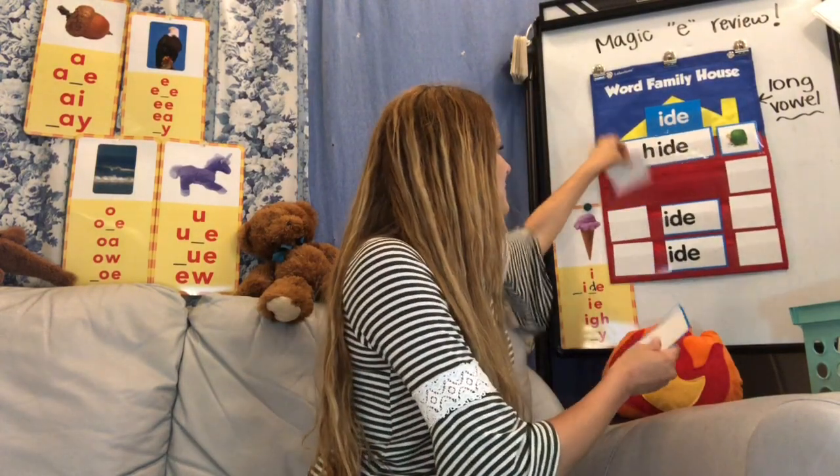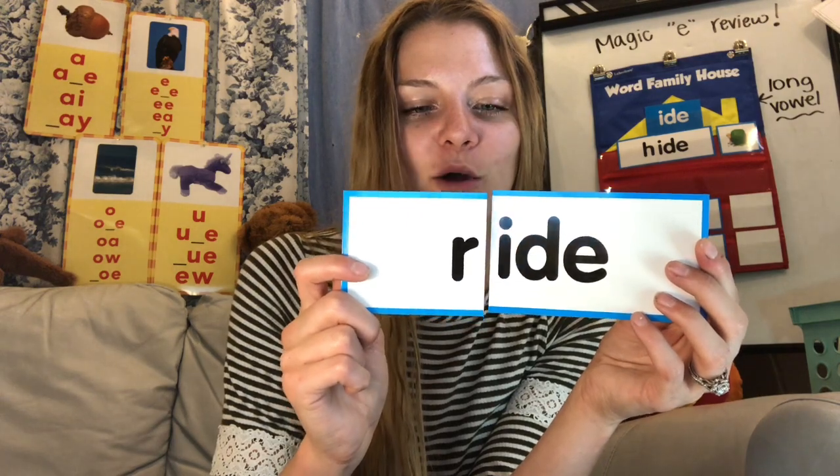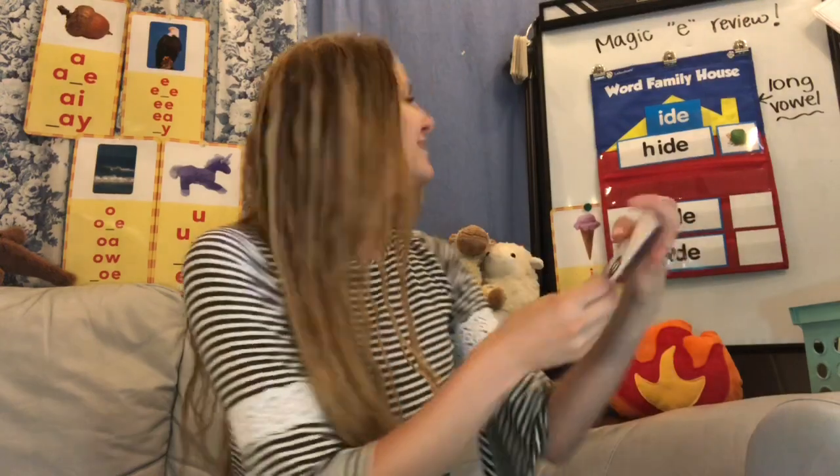Let's see what the next one's going to be. What is the word family? -ide. And how do we know? Because we see magic E at the end. We are going to try putting it together — get your mouths ready. What word is that? Ride! That's right. And that might look something like this. What are some other things you could ride besides a bike? You can ride a horse, you can ride an airplane, you can ride in a car. Ride.